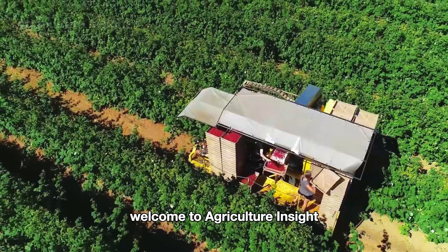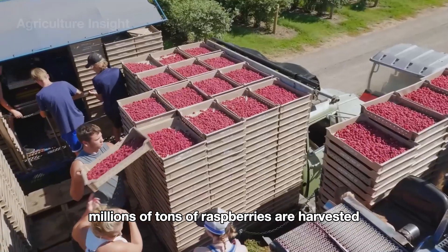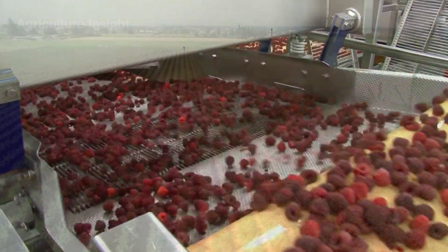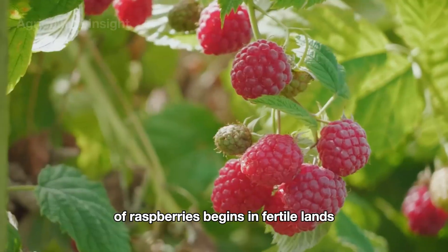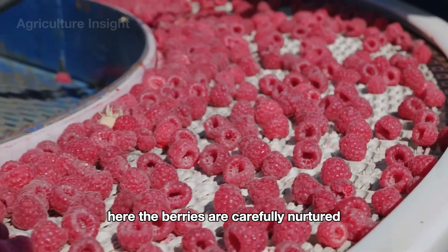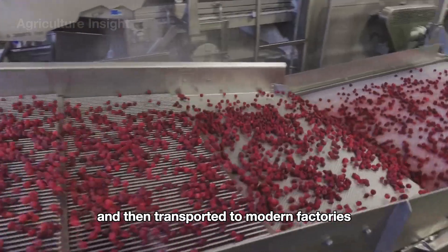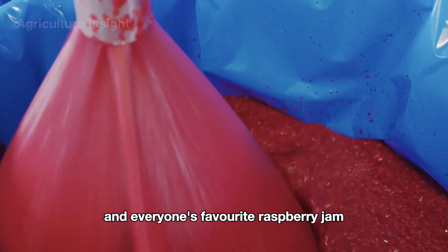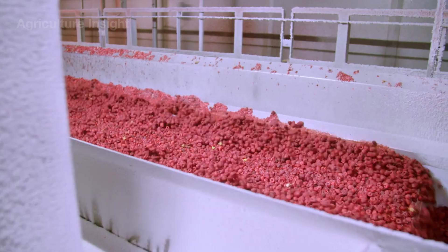Hello everyone. Welcome to Agriculture Insight. Did you know that millions of tons of raspberries are harvested every year, yet they only meet 70% of the global demand? Spanning vast fields across North America and Europe, the magical journey of raspberries begins in fertile lands with ideal climates. Here, the berries are carefully nurtured, meticulously harvested, and then transported to modern factories, where they're transformed into frozen raspberries and everyone's favorite raspberry jam. You'll be amazed by the cutting-edge technology used in this process. Let's dive in.